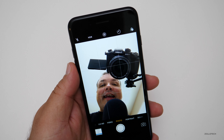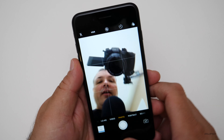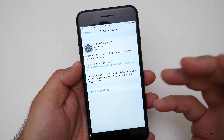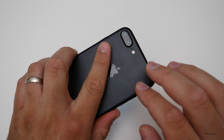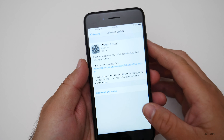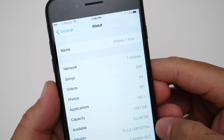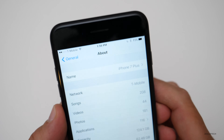Hi everyone, Aaron here for Zollotech. Today Apple released iOS 10.3.2 beta 2 — this came in at 126 megabytes for me on an iPhone 7 Plus, though it could vary depending on your device. The version number is 14F5075A. With these betas, Apple has made the version numbers a lot longer than they used to be, so that's kind of how you know it's a beta.